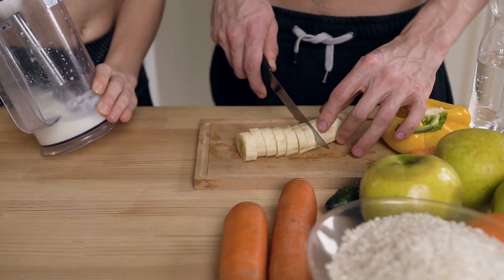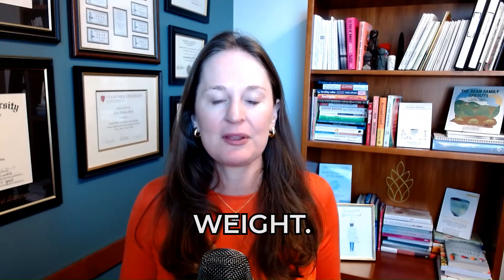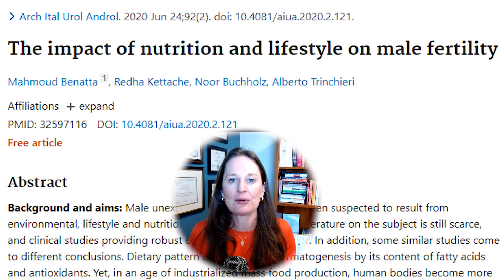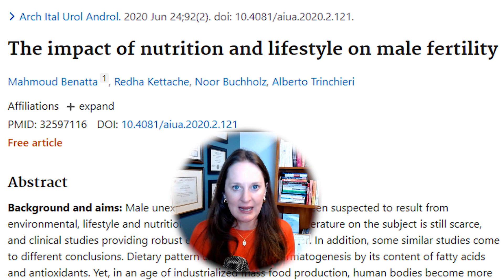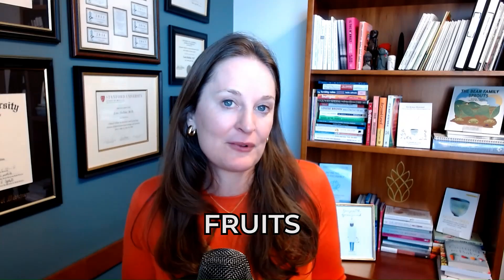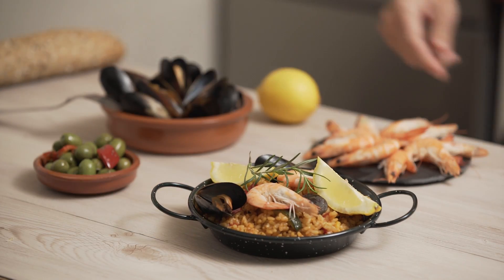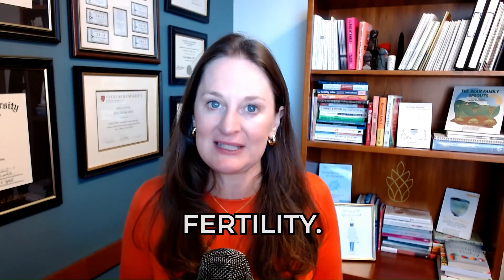So maintaining a healthy weight can be really helpful. Tip number two: eat a healthy diet. It's not just about maintaining a healthy weight — you've got to eat foods that improve sperm production and male factor fertility. Studies show that diets high in red meat, processed foods, and fast foods are not helpful, while diets high in fresh fruits and vegetables, especially a Mediterranean diet, can be really helpful.